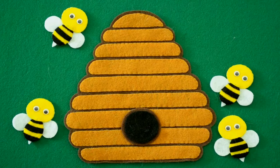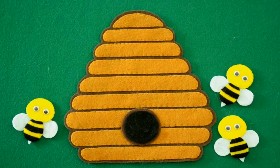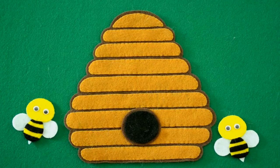Four little bumblebees sitting in a tree. One flew away. Then there were three. Three little bumblebees looking at you. One flew away. And then there were two.